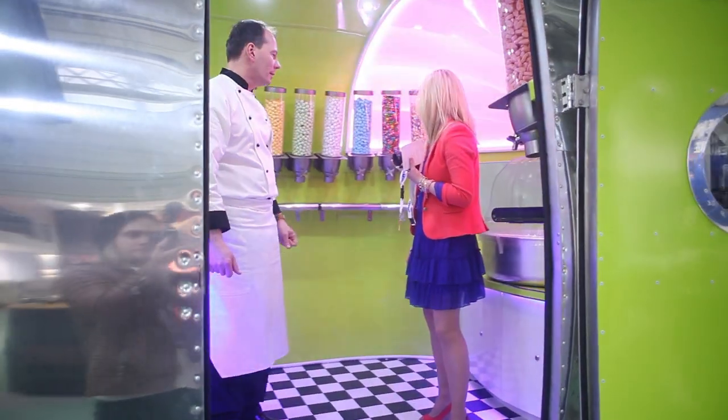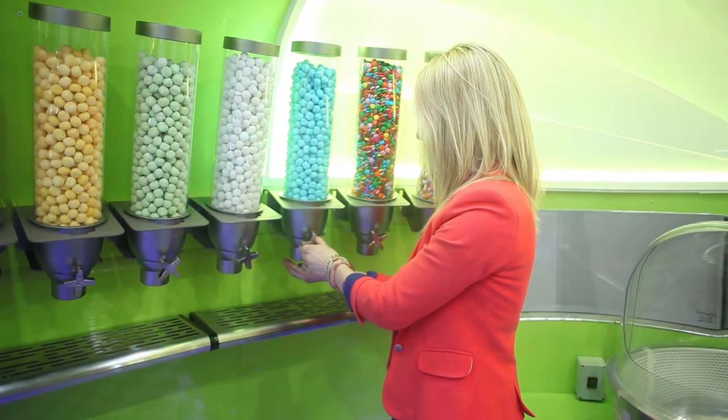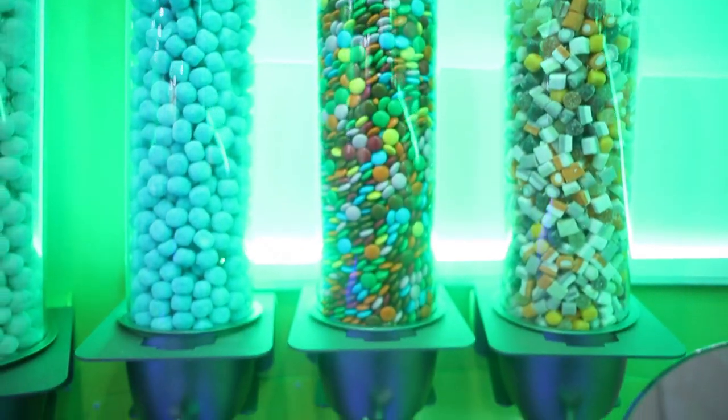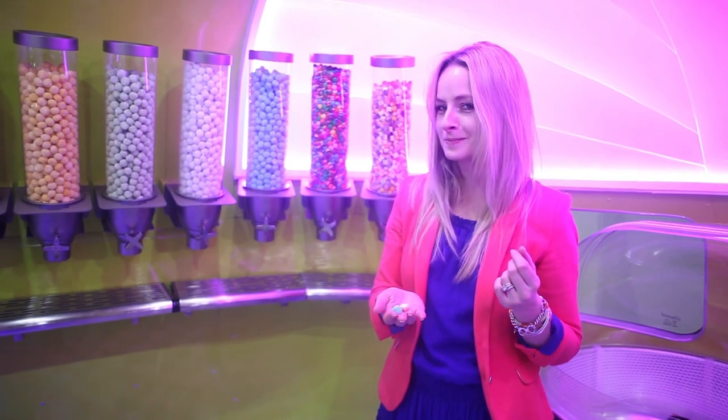Inside we've got pick and mix, we can do ice cream, we can do candy floss, waffles, crepes. They can be swapped over — we can do burgers, we can even do a bacon batter at 2 o'clock in the morning. We've also got popcorn, hot dogs, and espresso.